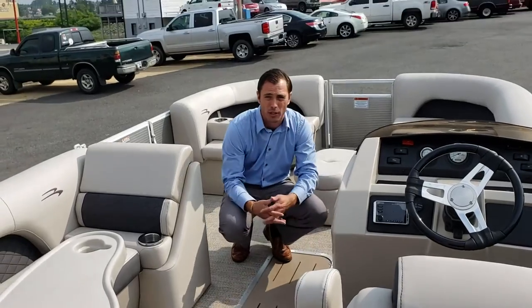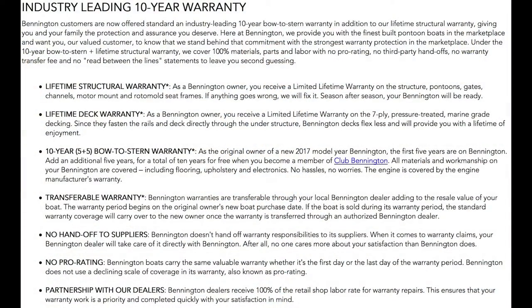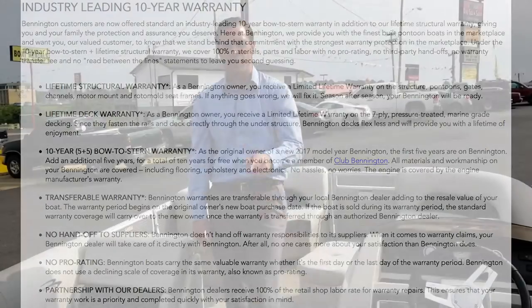You can view this boat at futuremarine.com. Our store location is 4918 Central Avenue here in Hot Springs. Thank you guys for viewing.